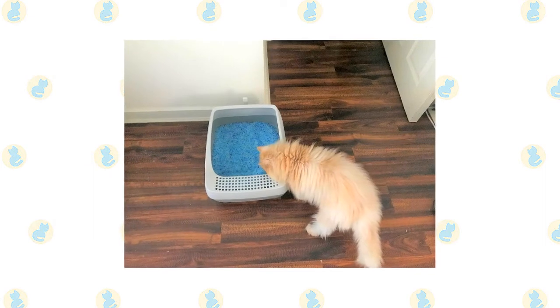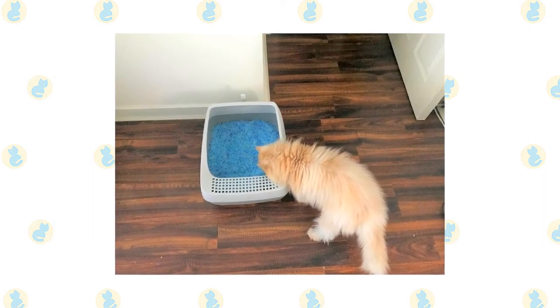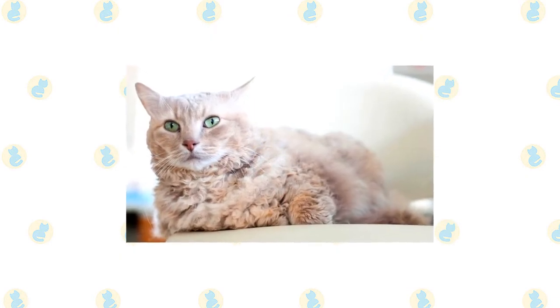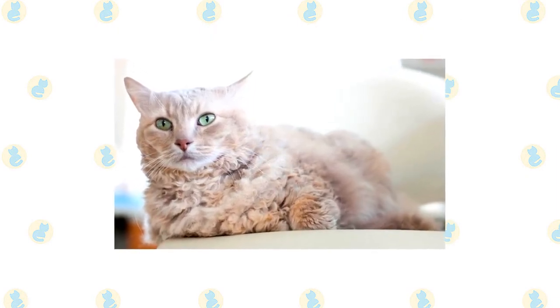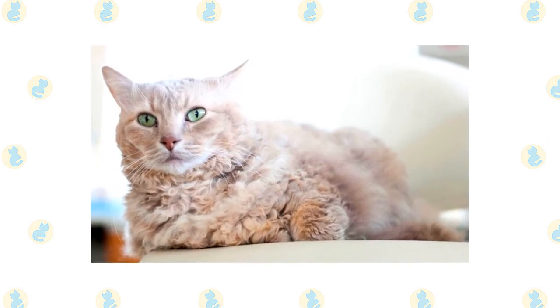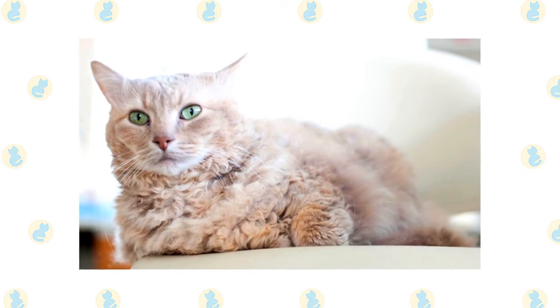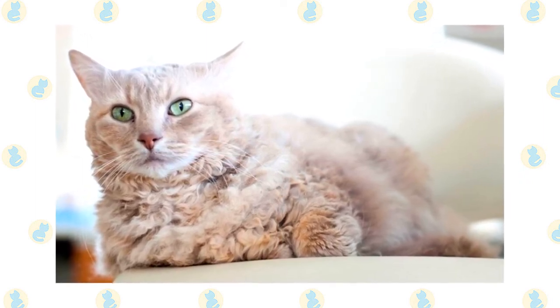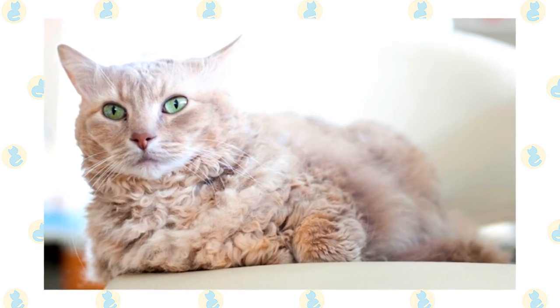Keep the litter box spotlessly clean, as cats are very particular about bathroom hygiene. It's a good idea to keep them as indoor-only cats to protect them from diseases spread by other cats, attacks by dogs or coyotes, and the other dangers that face cats who go outdoors, such as being hit by a car. Cats who go outdoors also run the risk of being stolen by someone who would like to have such an unusual cat without paying for it.